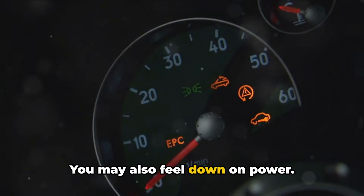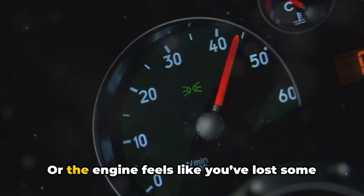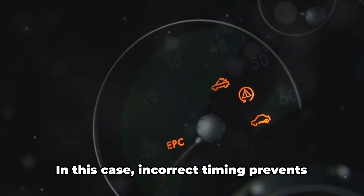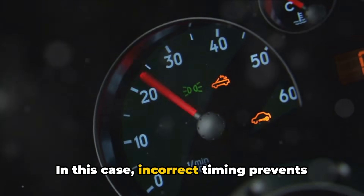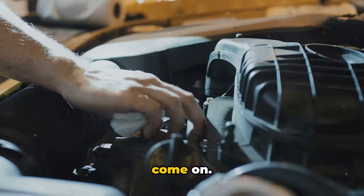You may also feel down on power. Acceleration might start dragging, seeming sluggish, or the engine feels like you've lost some MPGs versus normal operation. In this case, incorrect timing prevents ideal airflow and engine output.